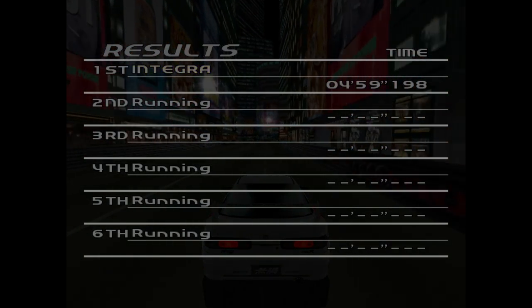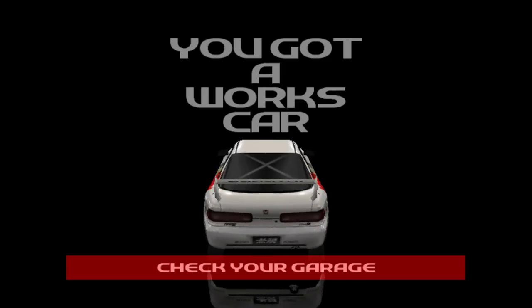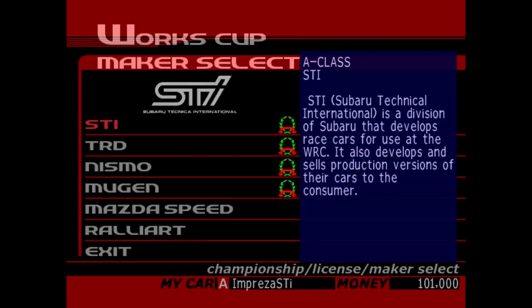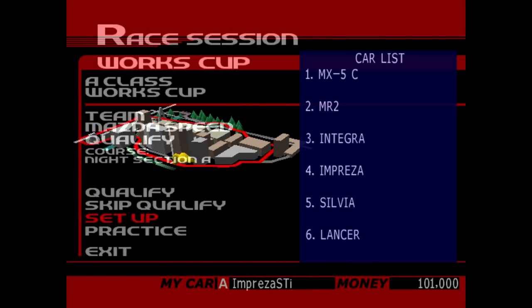Look at that — a sub-five-minute run with the Integra. That's just how good this car is, despite its lower top end. Ten grand, and there's the Integra. I might actually have to see what I can use this for throughout playing the game, because it's quite a nice car to drive. Anyway, that just leaves us with Mazda Speed and Rally Art, so let's get Mazda Speed out next.